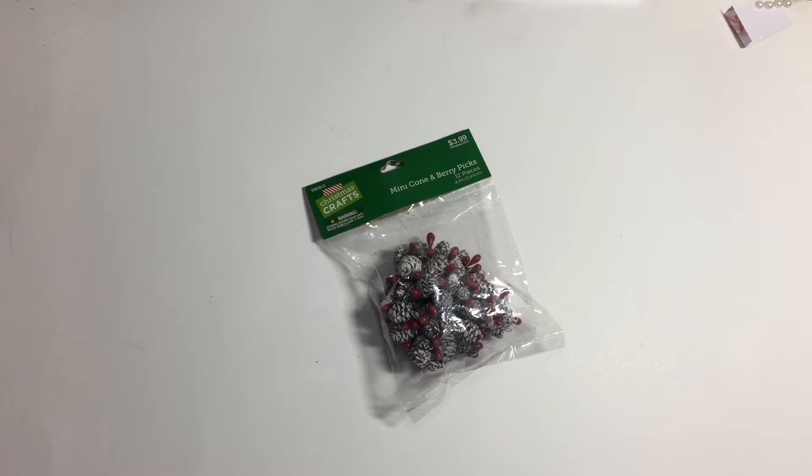Hey guys, welcome back to my crafting world, my name is Anna. This is a small haul that I did yesterday at Hobby Lobby — yesterday was Tuesday, November 13th. I'm pretty positive that the sale is still on.